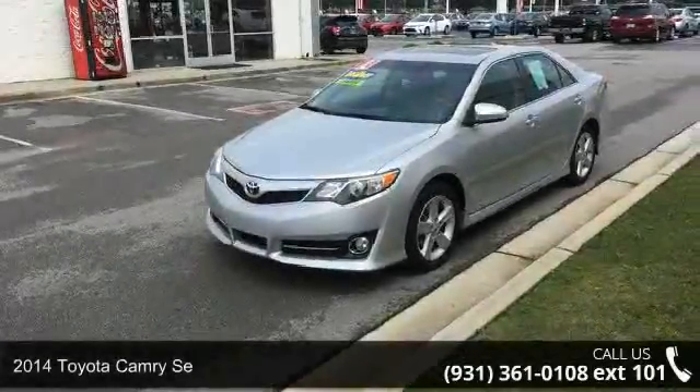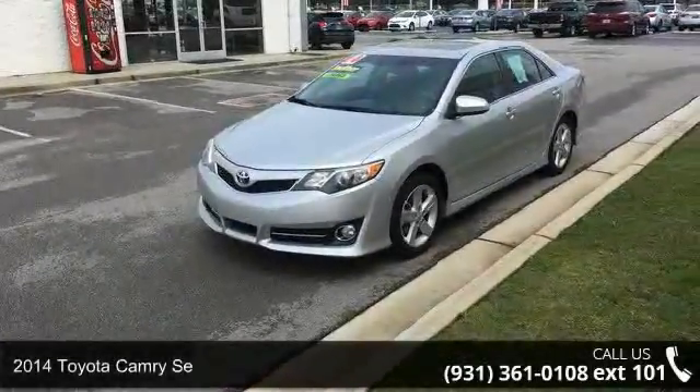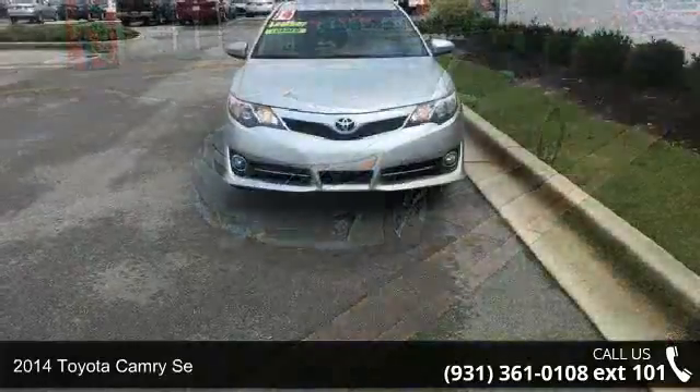Step into the 2014 Toyota Camry SE. This may be the set of wheels you've been looking for.